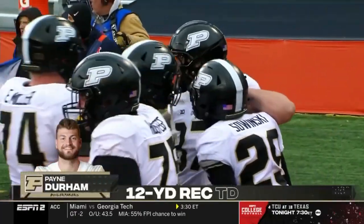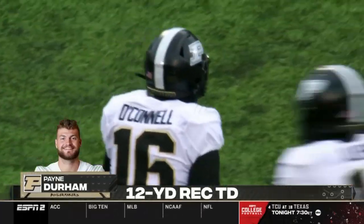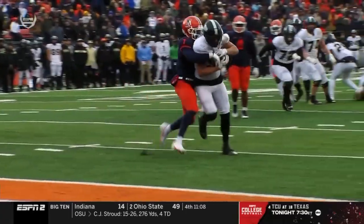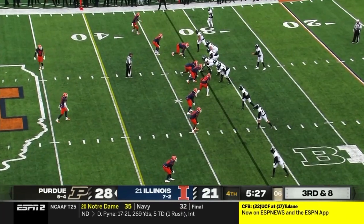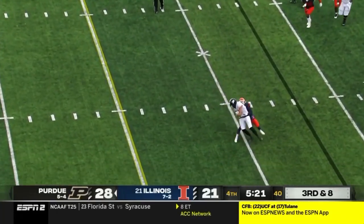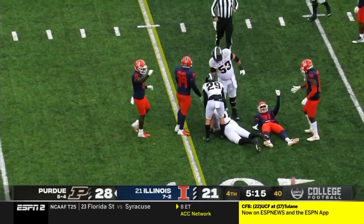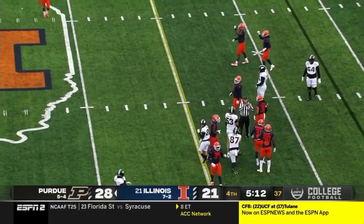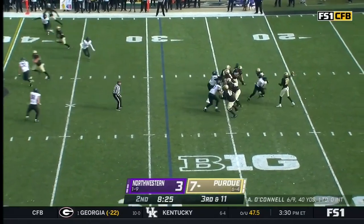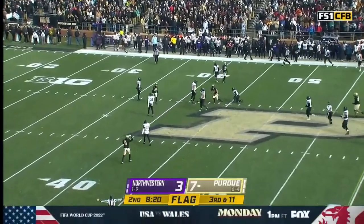Late touchdown signal given — Payne Durham muscling his way to breaking the plane and firing Purdue back in front. We've been talking about the tight end being an issue for the Illinois defense the last two weeks. O'Connell finds the tight end Durham — wrapped up, churning the legs forward, just shy of the first down, carrying Witherspoon on his back. Third down and 11 — movement on the line and a flag comes down, a free play for Purdue — and caught by Durham out across the 15 to the 45.